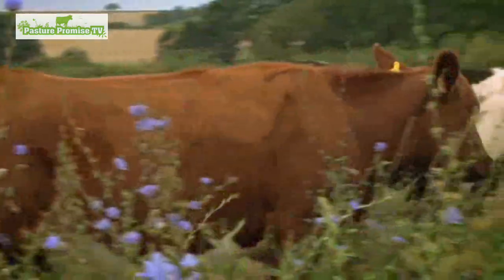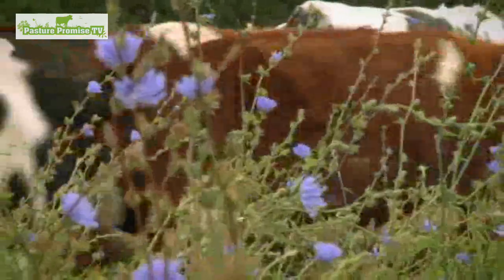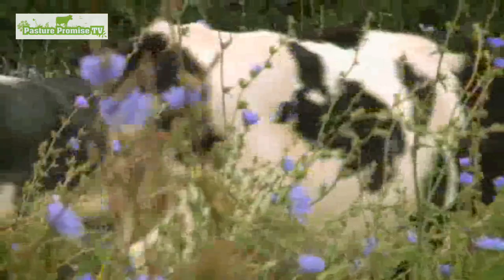They've got about half an acre here, and that'll last them for 24 hours, then they'll move forward. And you back-fenced as well? No — they know where the grass is.